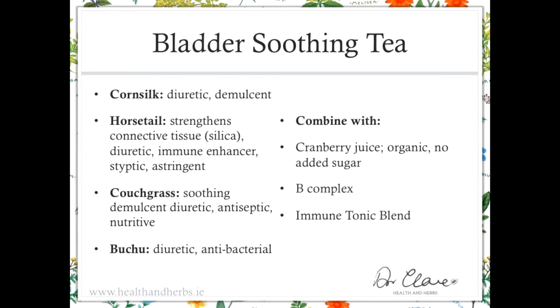Couchgrass is one of those weed grasses and the scourge of gardeners, but herbally one of those very successful weeds. It has soothing, demulcent, diuretic, antiseptic, and nutritive activity. Buchu is a diuretic and antibacterial. These combine well with organic cranberry juice — make sure there's no added sugar. The important thing with cranberry juice is that you don't need a lot of it: just an egg cup full two or three times a day; it really shouldn't be taken by the glass full. If there's background stress, combine with B-complex. If there's recurrent infections, combine with the immune tonic blend. These herbal teas and tinctures are not prescribed independently — you can combine them for the action that a particular person needs.